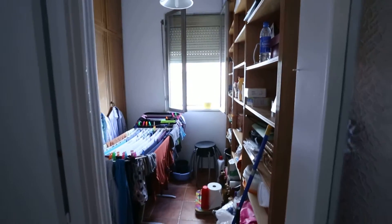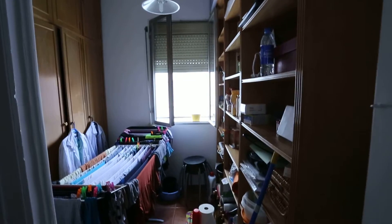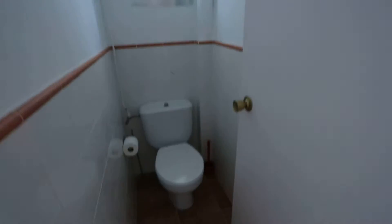Then we go back into this storage slash laundry room. And here's the small toilet room — so the second bathroom.